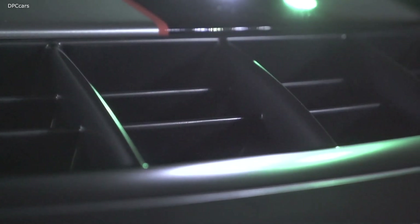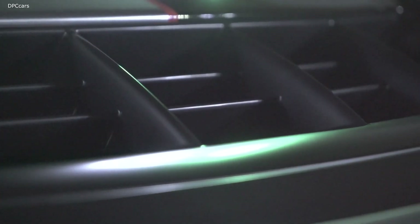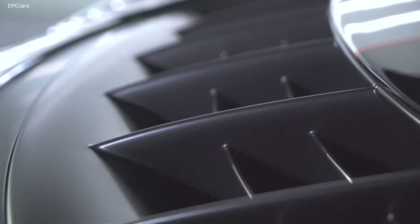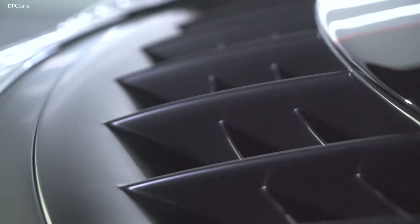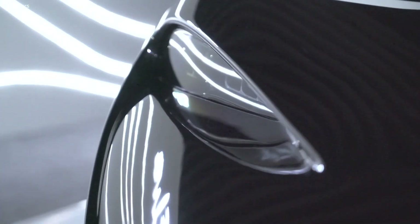The Elva comes with an 804 horsepower twin-turbocharged 4.0-liter V8 engine and 7-speed transmission, working together to blast it to 124 miles per hour in a Senna-beating 6.7 seconds. Acceleration to 62 miles per hour from a standstill takes under 3 seconds.